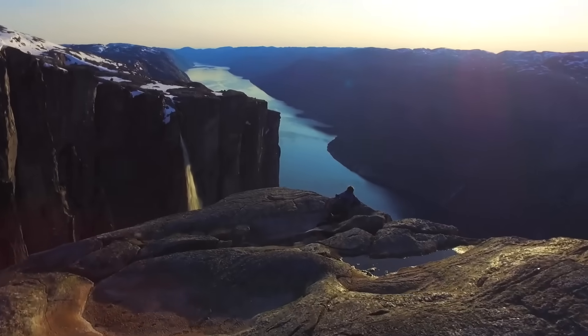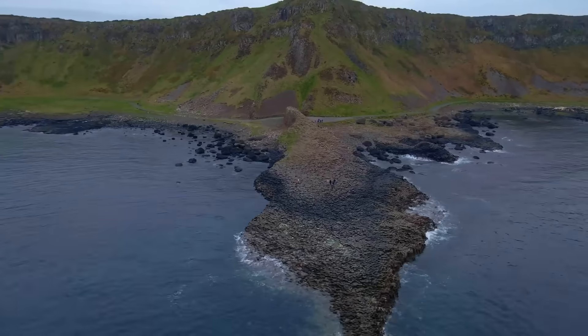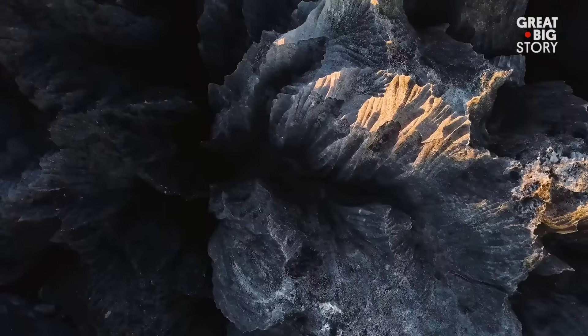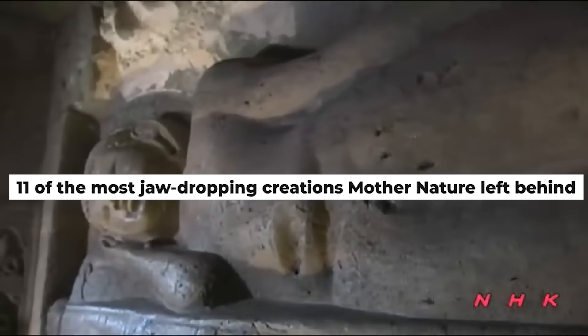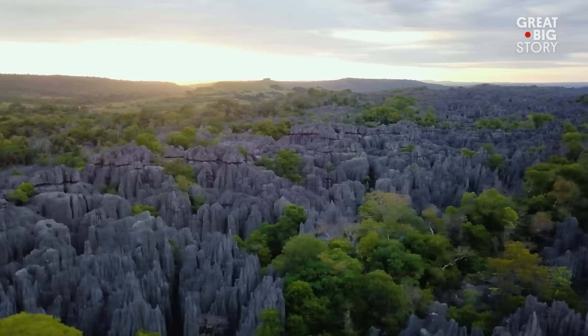Earth has always been an artist, sculpting masterpieces over billions of years. From towering giants to surreal landscapes, some rock formations are so extraordinary they defy explanation. Today, we're uncovering 11 of the most jaw-dropping creations Mother Nature left behind. Trust me, you've never seen rocks like these before.